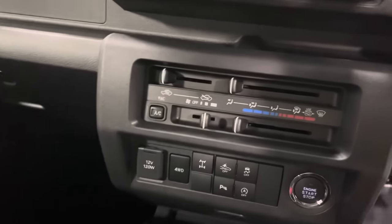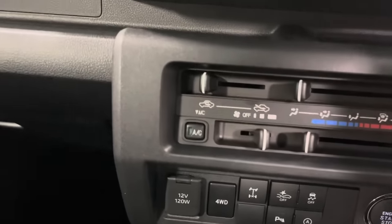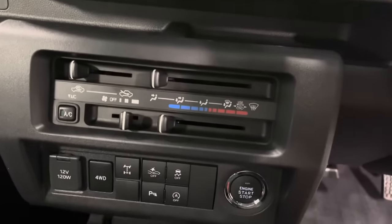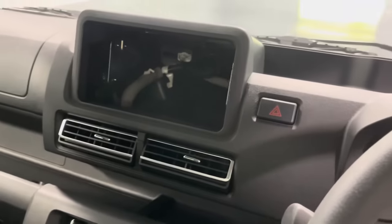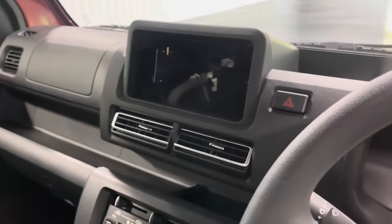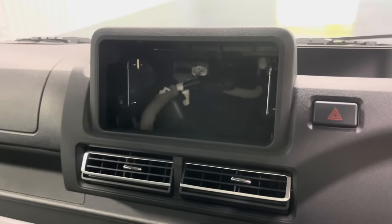Up above all of that is your climate control: air conditioning, fan speed, zone control, and temperature control. This Jumbo Cab is not outfitted with a radio, but we do offer a variety of selections including touchscreen, Bluetooth, and Apple CarPlay.